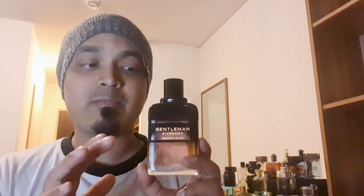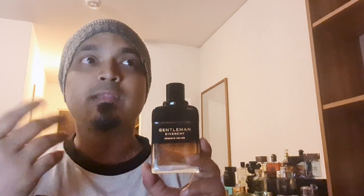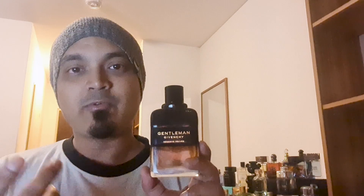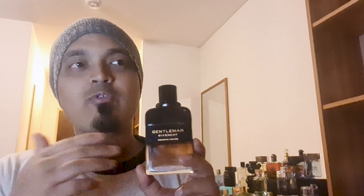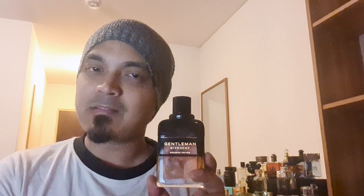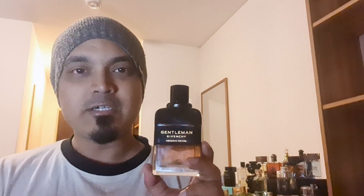If you don't have any other perfume like this in your collection, this one fits well. It may work for the office but use caution. We can use it as an office scent, but some may want to avoid it in that setting.